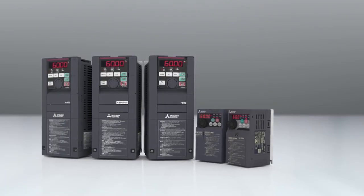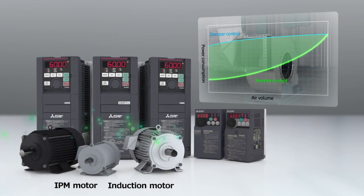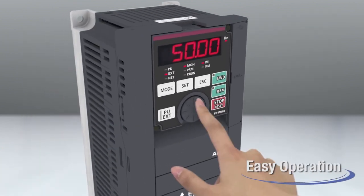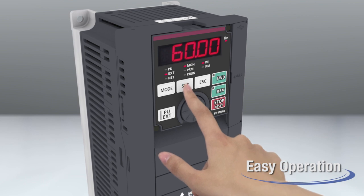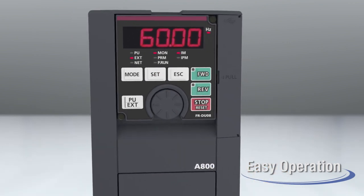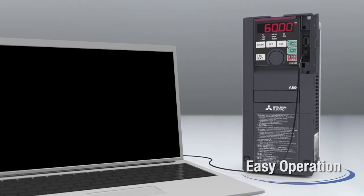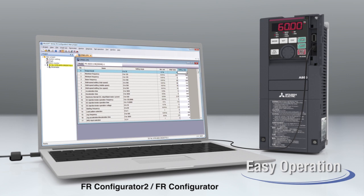Use our inverter in combination with an induction motor or a highly efficient IPM motor to satisfy further energy saving needs. The setting dial enables easy and fast operation. Use the inverter setup software FR Configurator 2 to facilitate operations effectively from startup to maintenance.